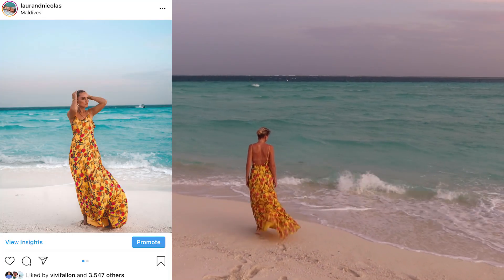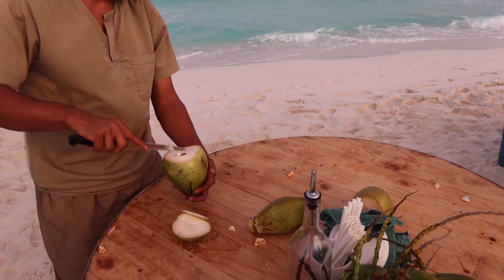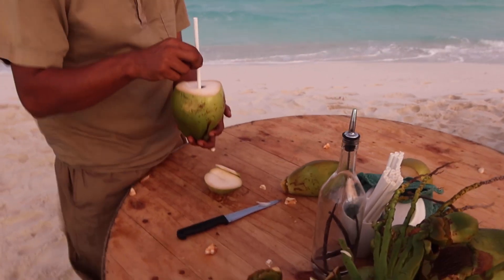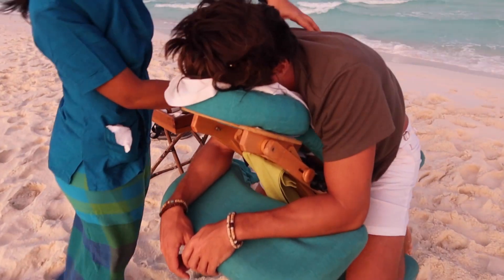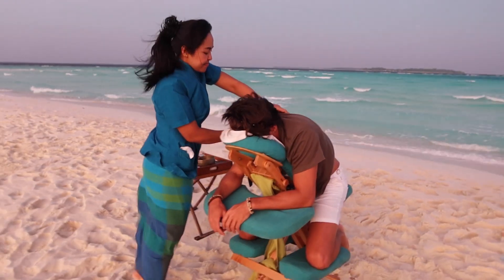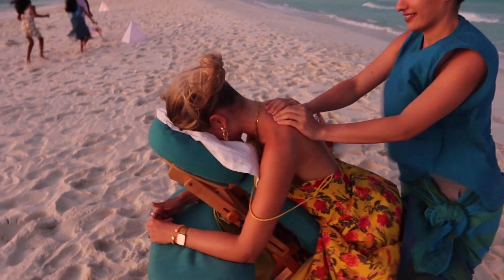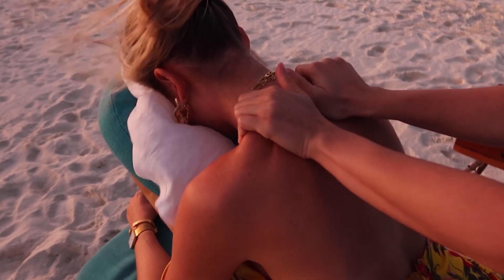On our first evening we went to the management cocktail on a nearby sandbank. In most Maldivian hotels, guests get invited once a week to have complimentary drinks and some small bites with the management. It's a great way to meet some of the staff and other guests of the resort and drink some free cocktails of course. In this resort it included a little complimentary massage as well.